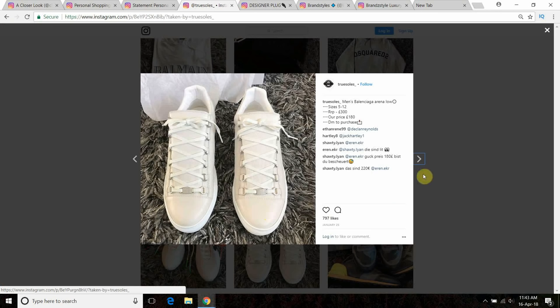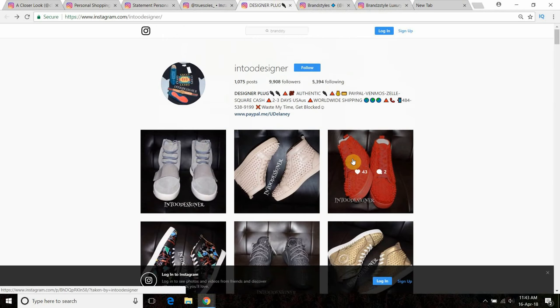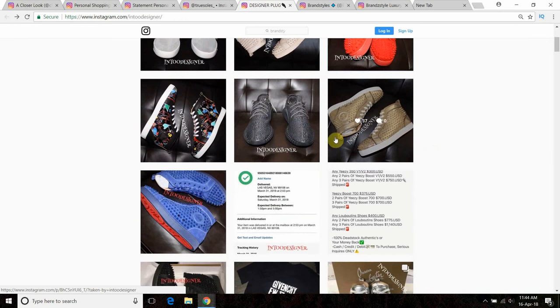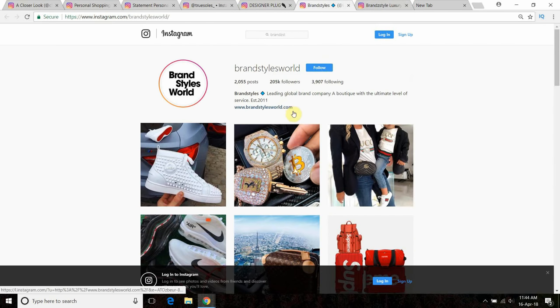They're saying Balenciagas at retail $300, their price $180 — it's just a stretch and it's never really going to be the case. I'll show you another page called Into Designer. If you know your Louboutins, you'll tell this one's fake straight away. They're saying $400, which is the equivalent of about 270 pounds or 300 euros — for Louboutins, that's just never the case. Even if you don't know the product, you should stay away from pricing like that.